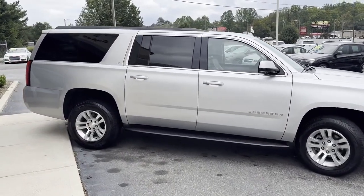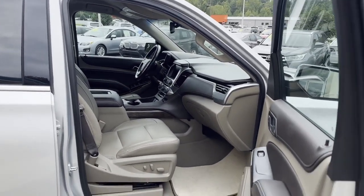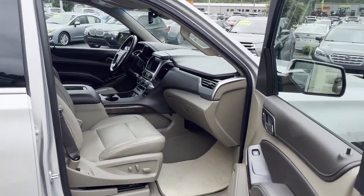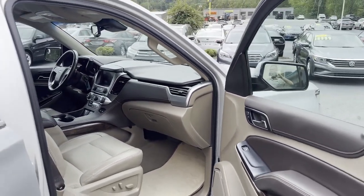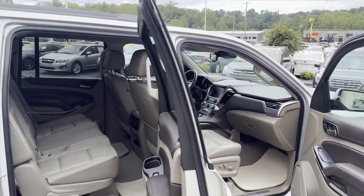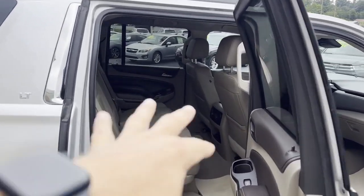Let's look on the inside — leather loaded, look at this Bose stereo, heated seats, navigation, collision avoidance, lane guidance. Plenty of room for the whole family with a bench seat in the rear.